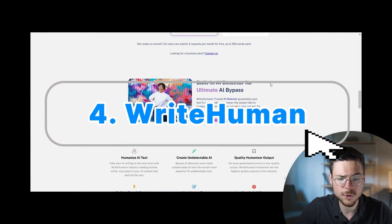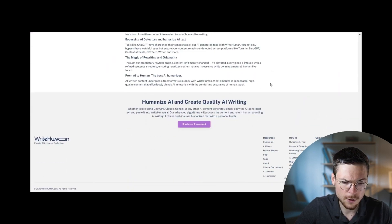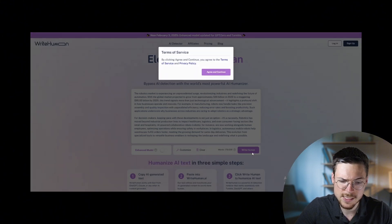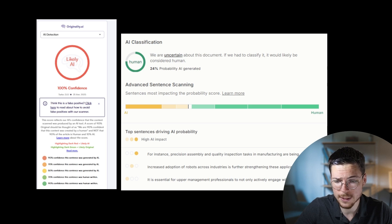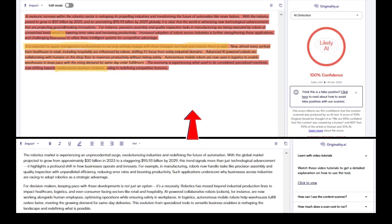The next one is WriteHuman, a humanizer tool designed around stylistic refinement. It offers more intricate reformulation than other AI tools, which can work sometimes but can also make phrasing weird and requires proofreading. As you can see here, the output doesn't get through Originality AI, but it slightly passes the GPT-Zero detection threshold. The output adds more information and details to make it feel more concrete, and humanizes the phrasing by flattening sentences. For example, it adds phrases like 'it is essential for upper management professionals to not only actively engage with these changes, but also track and monitor them,' adding detail beyond the original — though there are also some very AI-typical 'bullshit words' that likely hurt its Originality AI score.